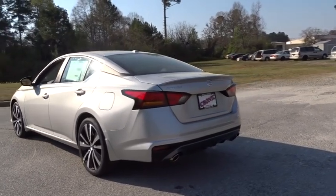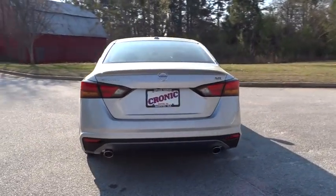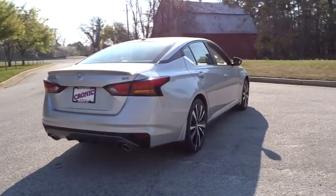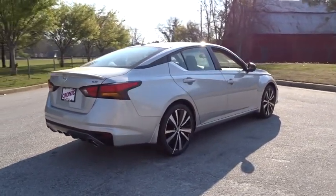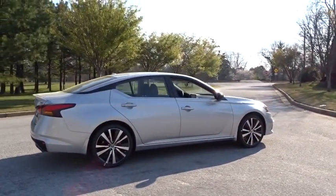Here are some of this vehicle's great options: backup camera, anti-lock braking system, steering wheel audio controls, keyless entry, stability control, traction control, remote engine start, leather-wrapped steering wheel, Bluetooth, power steering, adjustable steering wheel.